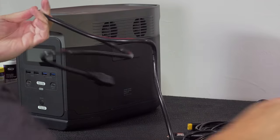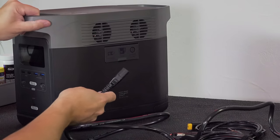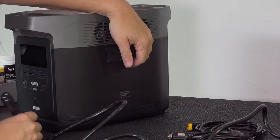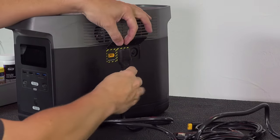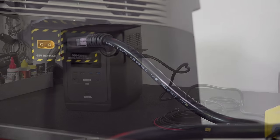That's where this thing is very different. The EcoFlow Delta can actually be charged to eighty percent of its capacity within just one hour, and in most cases you can charge the whole unit in under two hours. That's very different from competitors, some of which need almost an entire day to charge.